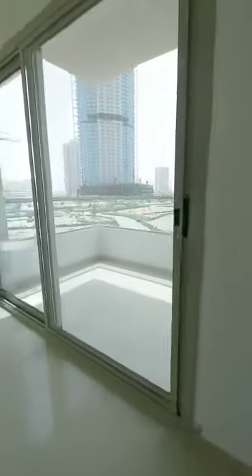It has fitted cupboards. Then we are going towards the hall — the hall is really really big and has a big balcony with an amazing view. That's how the hall layout looks like.